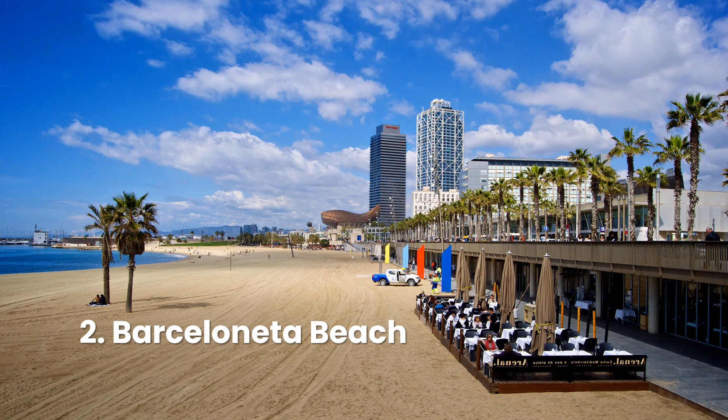Barceloneta is the Miami Beach of Spain — crowded, boisterous, and endlessly entertaining. The most popular beach in Barcelona, this is where people go to see and be seen. Fans of people watching won't be disappointed, but those searching for a quiet place to unwind will want to look elsewhere.